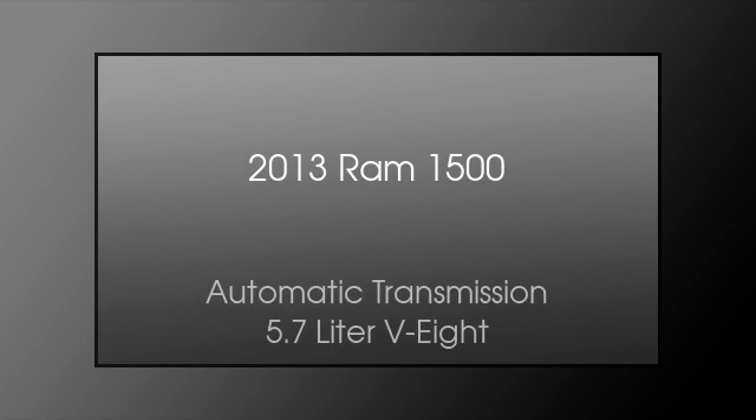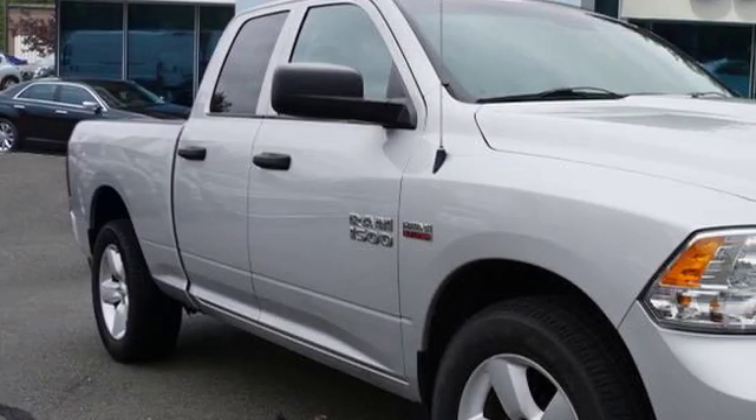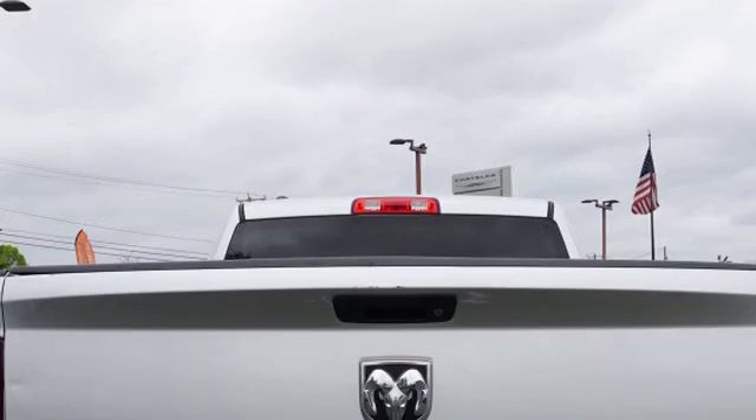This is a 2013 Ram 1500. This truck has an automatic transmission and a 5.7 liter V8.